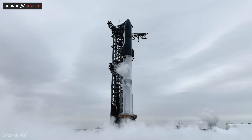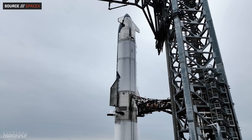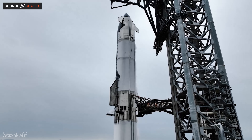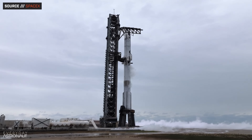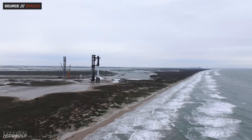SpaceX's latest Starship vehicle, which has often been referred to as Starship V2, is a massive upgrade over what has flown to date. It has way more new features and upgrades than expected, including some that simply didn't see coming. Let's do a real quick overview of what's new, what's different, and what we'll hopefully see on Flight 7.